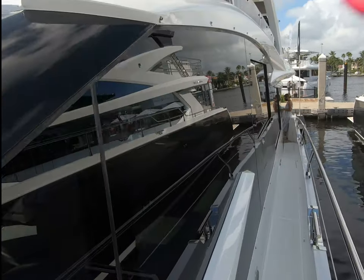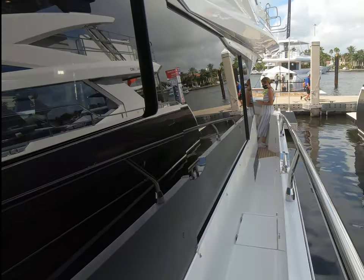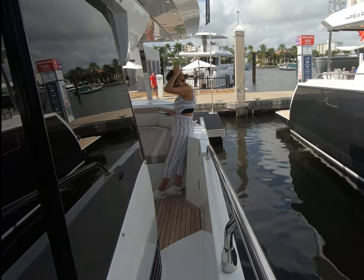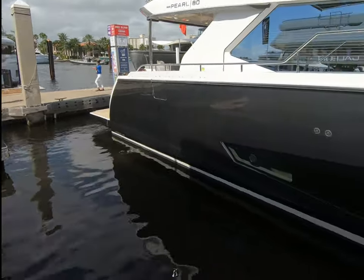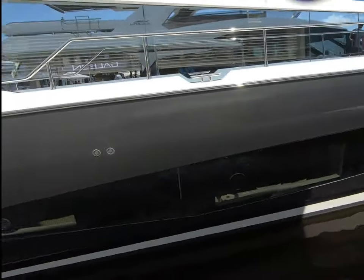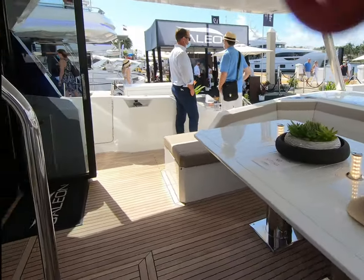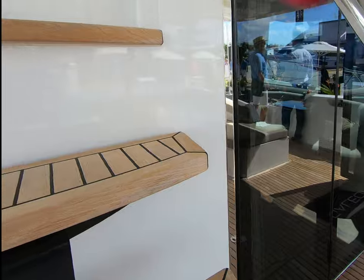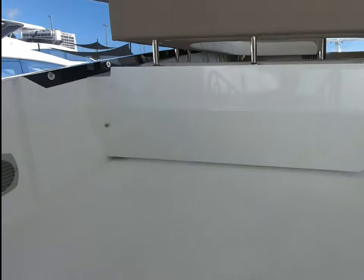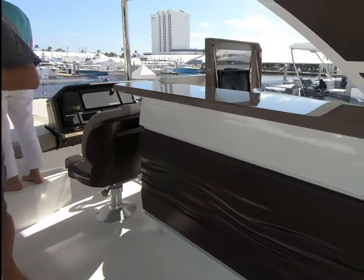Let's continue down. Really, really nice quality of fittings. Side decks are pretty good for a boat this size — not that wide but pretty good. Whilst we're out, let's go up. They have a gorgeous flybridge on these. Nice grab rails everywhere, and there's a lovely wet bar here.